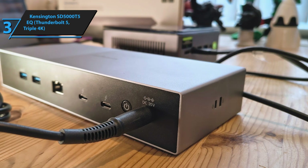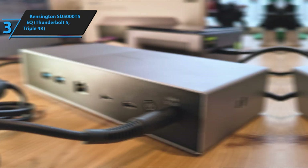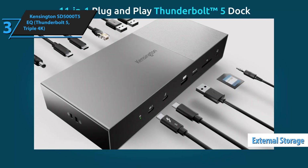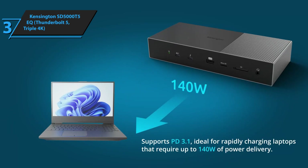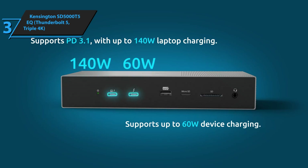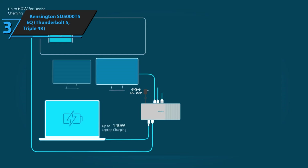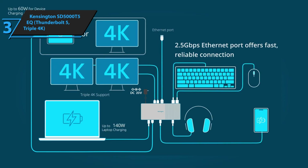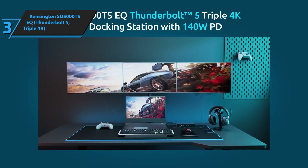What really impressed me during testing was how stable everything remained even under heavy loads. I threw everything I could at this dock — multiple 4K displays, external storage arrays, charging devices, running video conferences — and it never missed a beat. The power delivery is also excellent at 140 watts, which means it'll fast charge even the most demanding laptops. The build quality is solid with a professional aesthetic that'll fit right into any office environment. The only real consideration is that you'll need a Thunderbolt 5 compatible laptop to take full advantage of its capabilities, but if you've got the hardware to match, this thing is absolutely incredible.